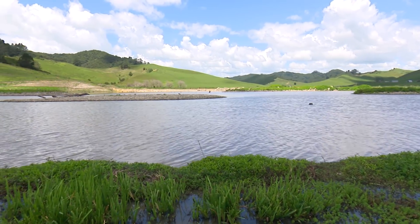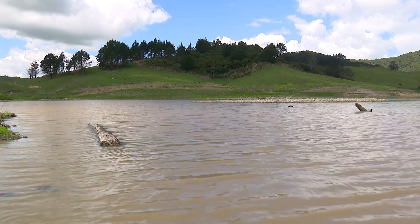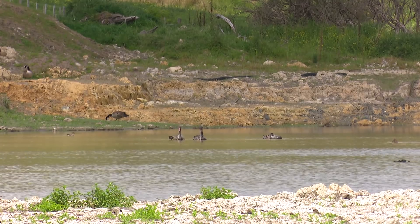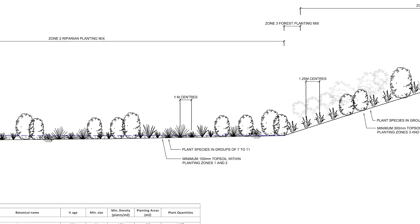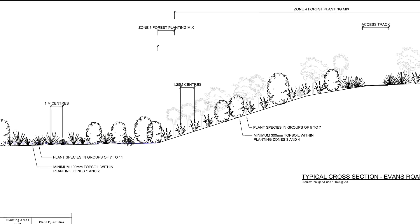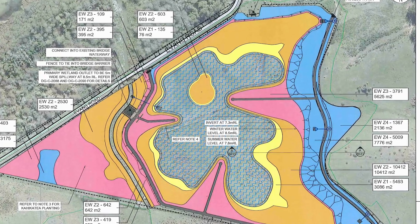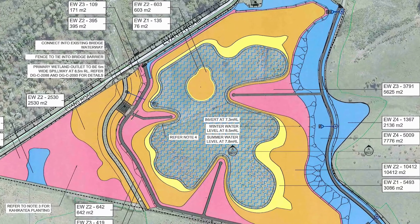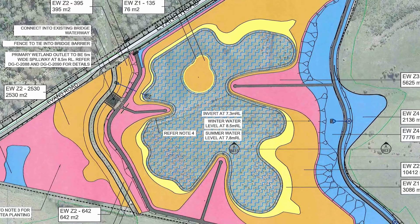The request from Fish and Game was for the end product to look as natural as possible with no straight lines and no sharp edges, which gave our operators a bit of creative freedom during construction. Some figures for the four hectare wetland include 35,000 cubic metres cut to waste, resulting in a winter water capacity of 30,000 cubic metres, two and a half thousand cubes structural fill to form the perimeter bund, and 60,000 plants of varying species planted in and around the wetland.